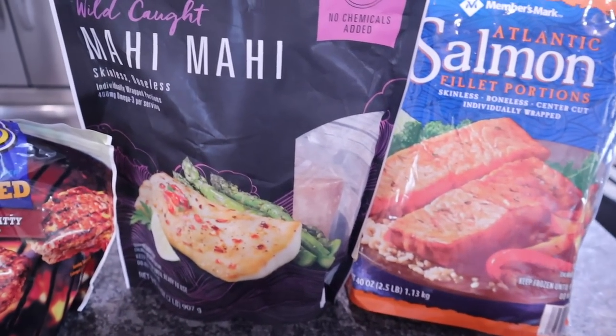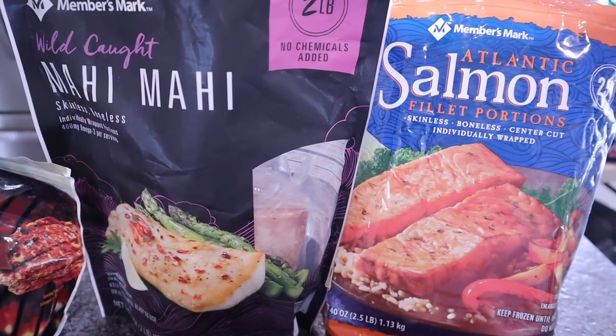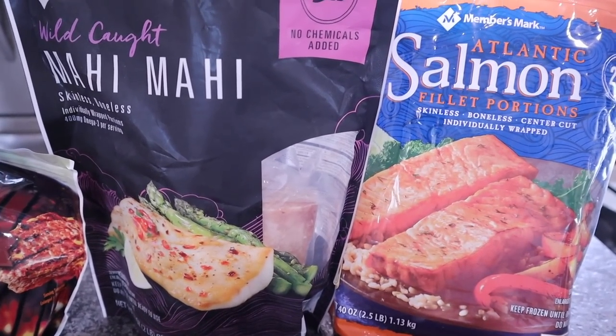Fish we always have on hand is mahi-mahi and salmon. If you've watched any of my other videos, you've probably seen that I pick these up at Sam's Club every single time I go. Remember, if you're not subscribed, go ahead and do so. Hit that notification bell. Check the description box — I'm going to have my other social media accounts there, plus lots of discount codes and some of my favorite products and appliances that have helped me out along my keto journey.